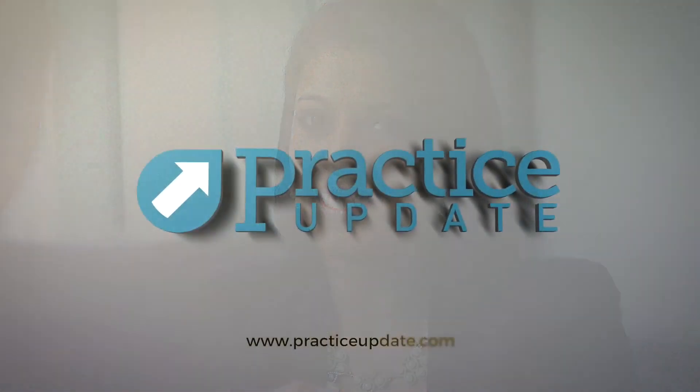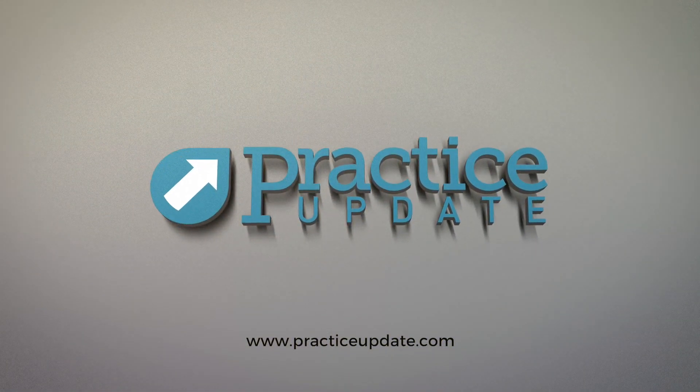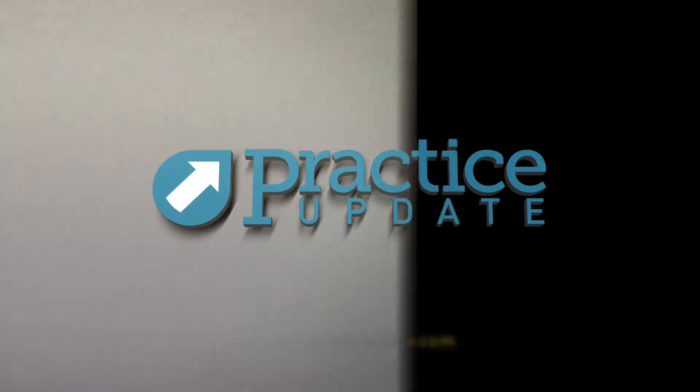More information on that front will help, and ultimately it'll be an individualized decision. There's no question these are exciting times — a situation we could have only dreamed of a few years ago, moving closer to a cure. To our viewers, thank you again for joining us. I'm here with Dr. Eric Janash on Practice Update. Please join us again soon.